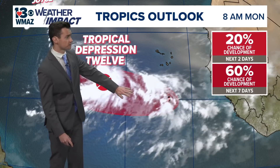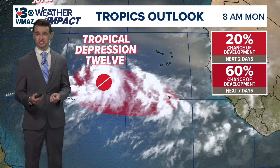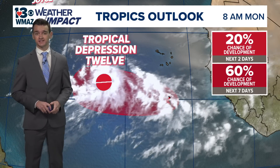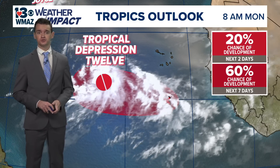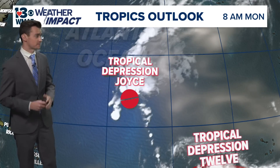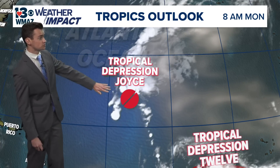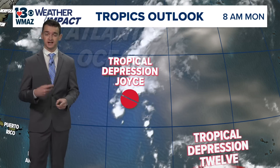Further over to the west, we now have Tropical Depression 12, and this is actually forecasted to strengthen into a major hurricane over the next week or so, but it's still a little bit too far away to determine what impacts it will have anywhere. It is expected to trek further to the west. We also have Tropical Depression Joyce — this was once Tropical Storm Joyce and actually formed over the course of the weekend.